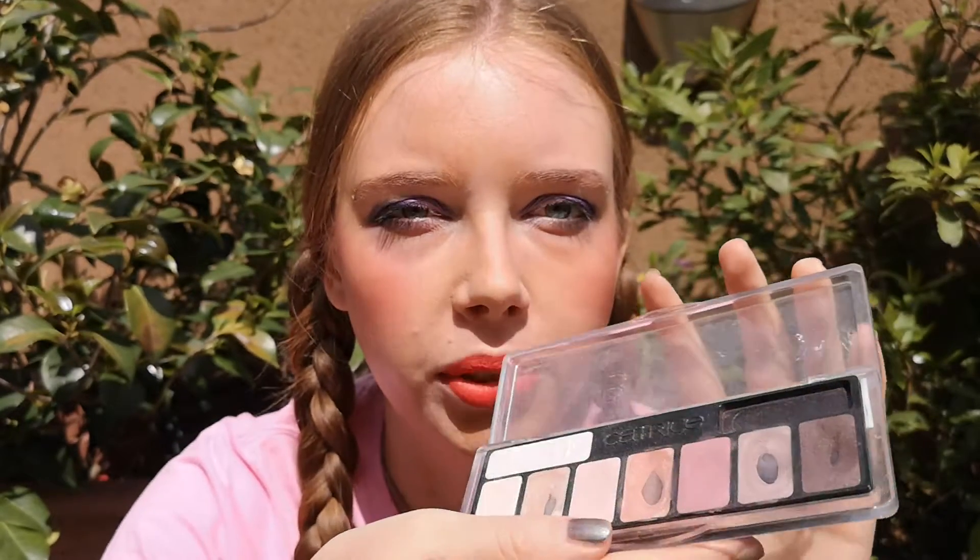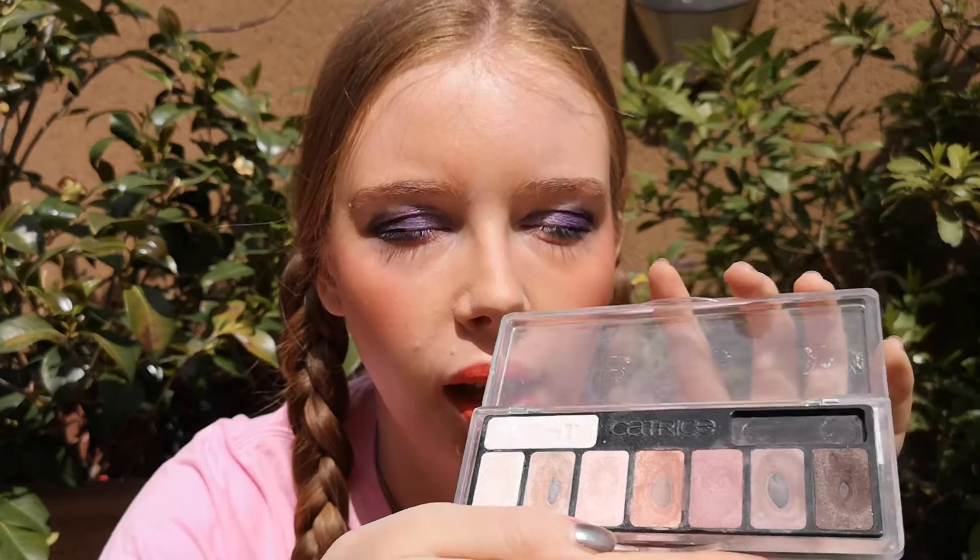For example, if she has a palette and she uses five colors from it to do her makeup, this counts as five uses. And if she reapplies a lipstick, this counts as two uses. This is how I'm going to do my project too.